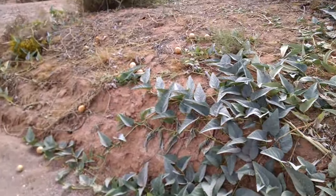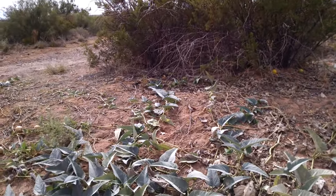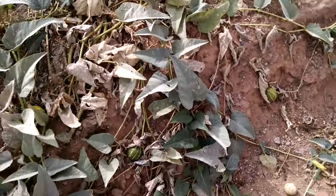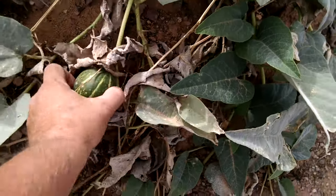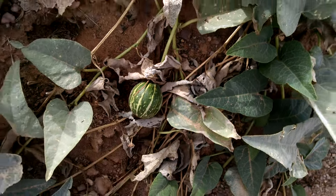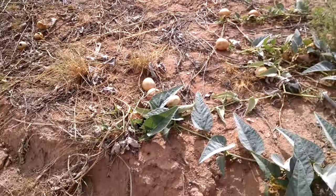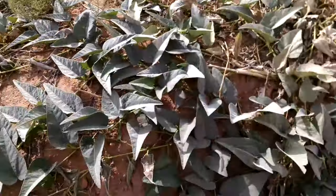This plant right here is known as the Buffalo Gourd. It almost looks like a watermelon vine — it spreads out and everything. On the vine they have small little gourds on them, like right here. They're about the size of tennis balls and they look like little miniature watermelons. When they get older, they'll turn kind of yellowish like these over here, kind of like a tennis ball. When it gets to that stage, it's no longer edible.